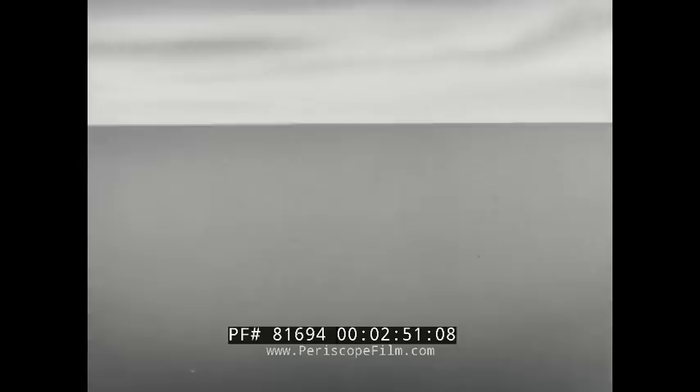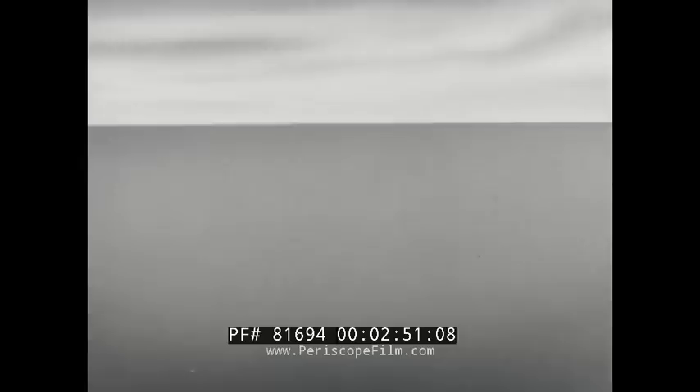Before considering several post-war active acoustic torpedoes, let us look at some earlier passive ones. This passive torpedo, known as the Mine Mark 24, or as Fido, is perhaps the best known of all acoustic weapons.